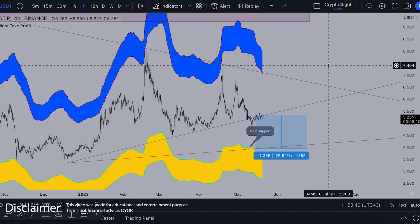Welcome back guys to CryptoFlight channel. Today I would like to talk about ICP, just the local trades, what's going on on the chart. Can we crash 25% down or can we pump 50% up? Let's dive in.